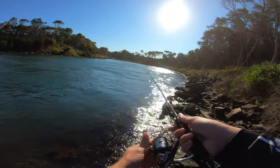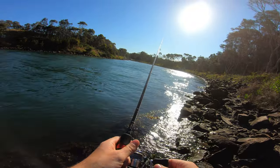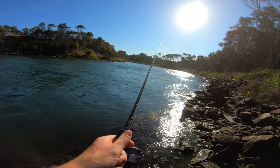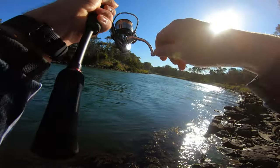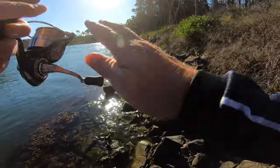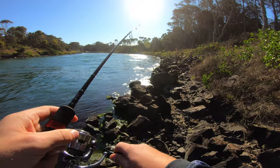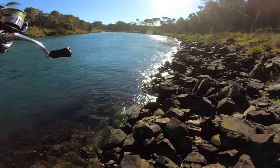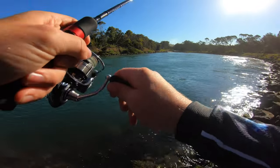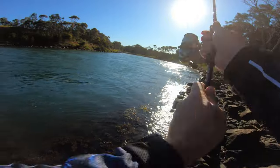I'm thinking right on the edge is going to be my best bet, so I'm just casting right on that drop-off and bringing it back towards me. And there's my first snag — hopefully I can get it out. It's not looking good though... yes, we got it out! All right, let's try this again.